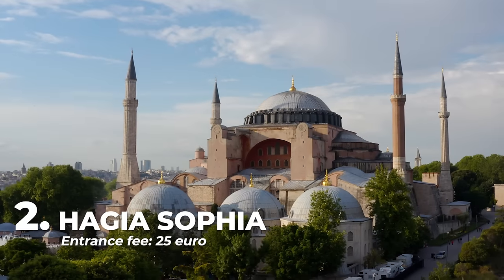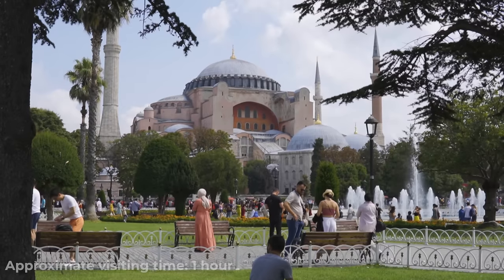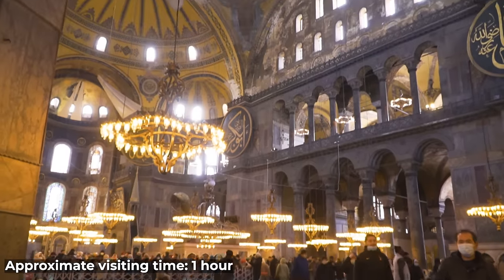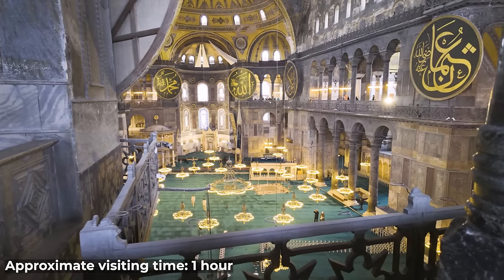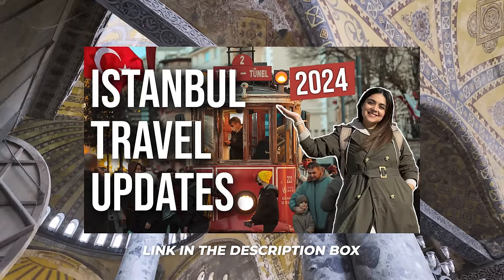Hagia Sophia is one of the main monuments of Istanbul and was built between 532 and 537 during the Byzantine Empire. As of January 15, 2024, new rules and an entrance fee were implemented for every visitor. You can watch this other video on our channel where I share all the information in detail.